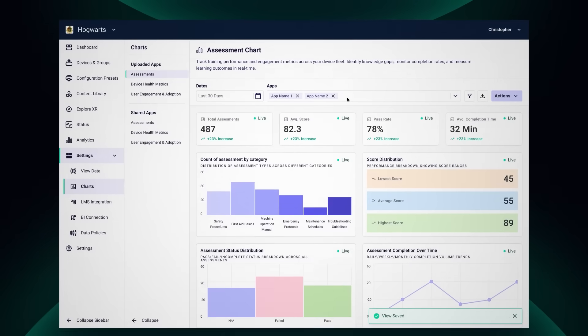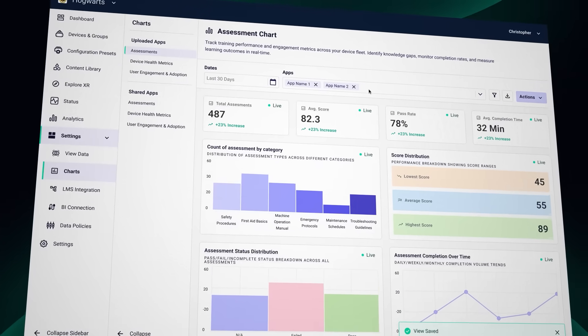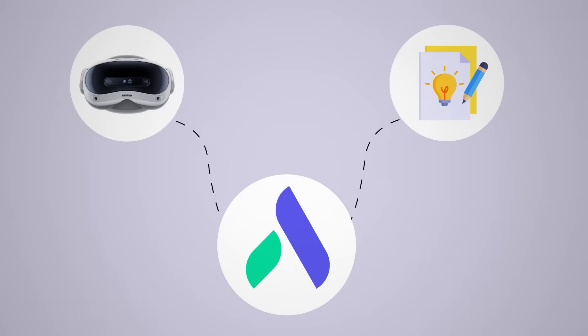That's why we built ArborXR Insights — a complete analytics solution integrated directly into our enterprise XR device management platform. While ArborXR handles device and content management, Insights adds the missing learner analytics layer.